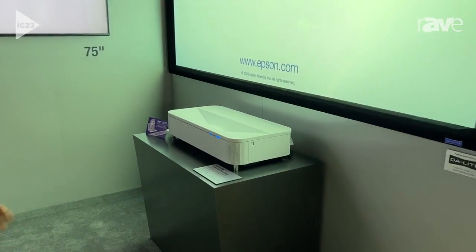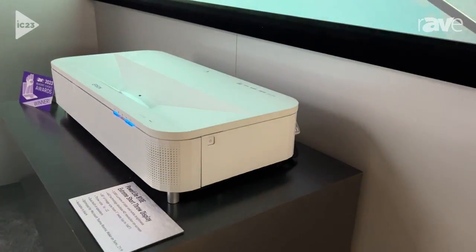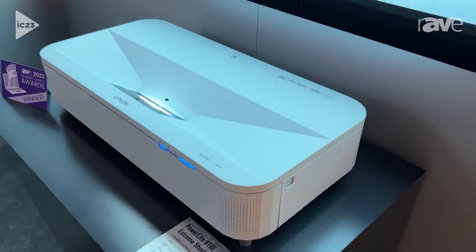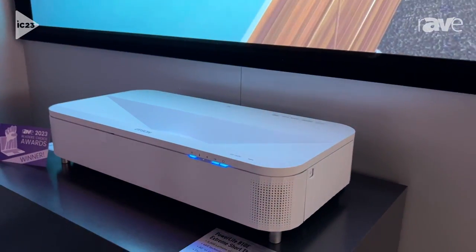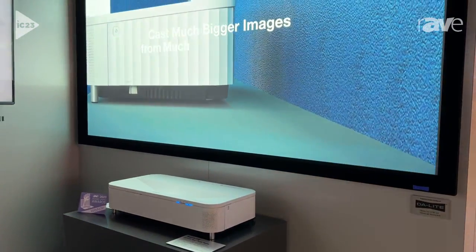We are excited to be here and one of the products that we're showcasing is the EB810E. It's an extreme short throw with a 0.16 throw ratio. This projector can do basically 80 inches of image size from an inch away, in 5,000 lumens, 4K enhanced — so double HD resolution.